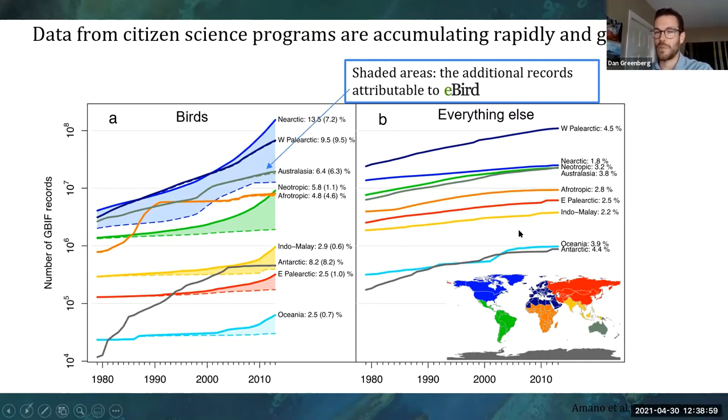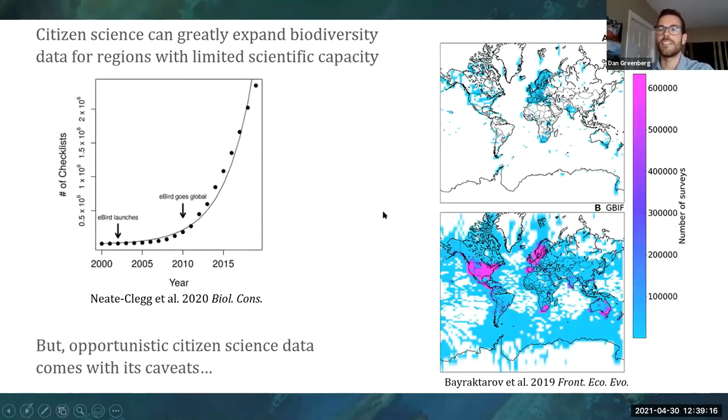Comparing this to everything that isn't a bird, the growth rate in number of records pales in comparison to what bird data are accumulating — this is completely changing how data is covered across the globe, especially for regions that don't have a lot of scientific capacity. eBird shows exponential growth after it goes global. The bird populations from the Living Planet Index show a very scant sample, but GBIF including eBird now seemingly covers nearly everything. This seems to have huge potential, but citizen science data generally comes with its caveats.